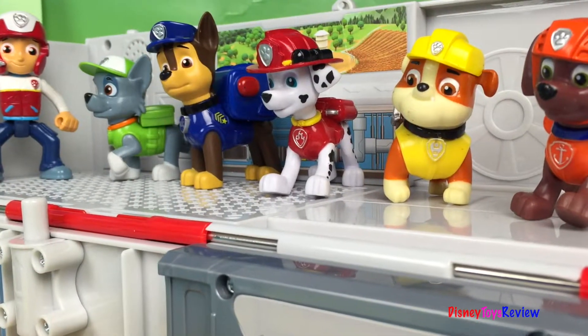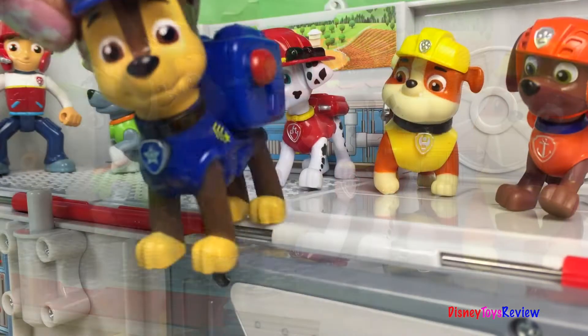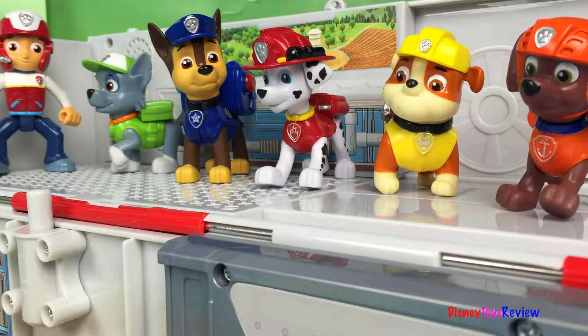Chase, Marshall, you try to slow the dinosaur down. Slow the dinosaur down. Okay, we can do this everybody. Let's go.